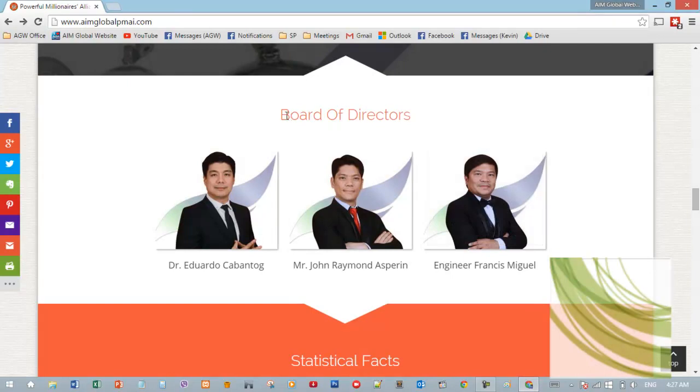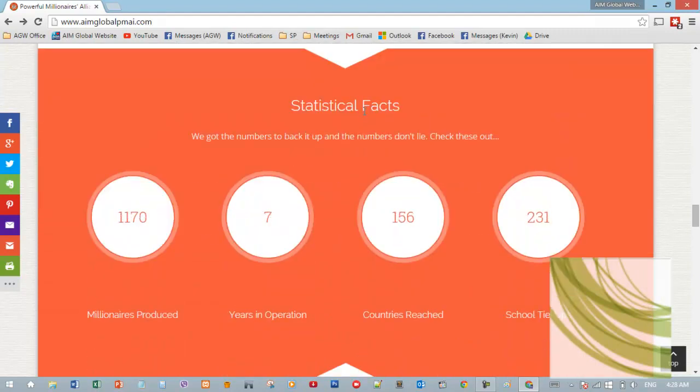We also introduce them to our board of directors: Dr. Cabantog, Mr. Aspirin, and Engineer Miguel. And just to show how well we're doing around the world — AIM Global has produced over 1,500 millionaires, has been in operation 10 years, has reached over 200 countries, and has 300 school tie-ups.